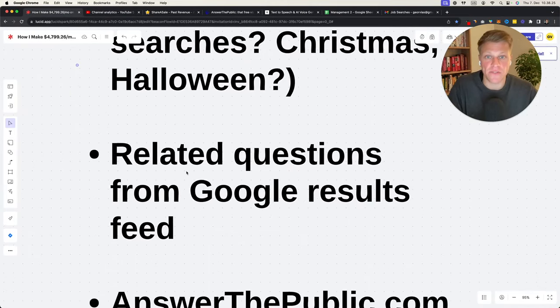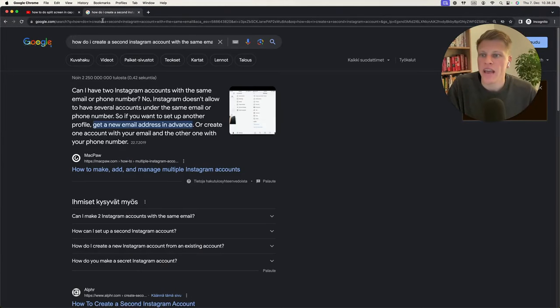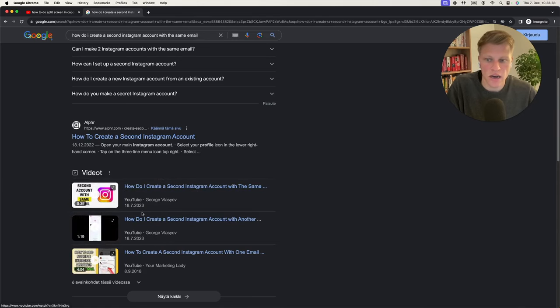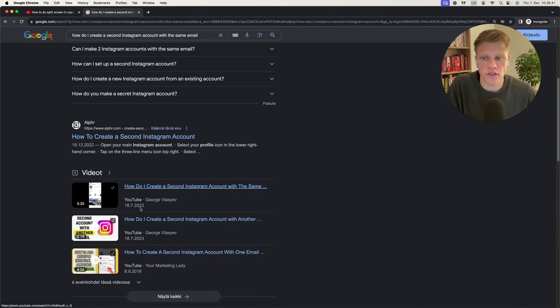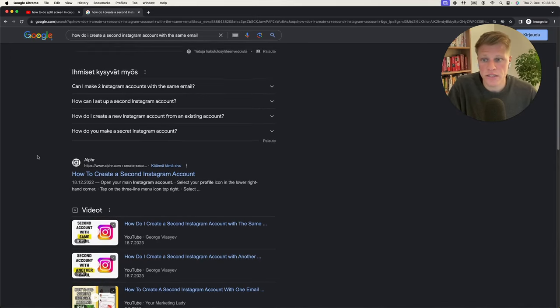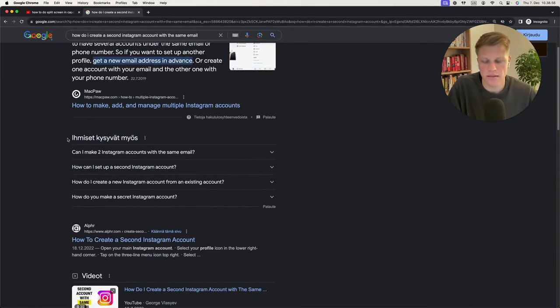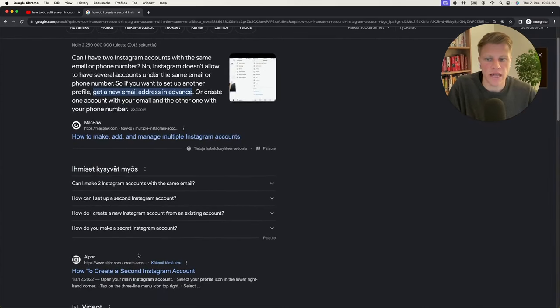Related questions from Google results: I searched 'how do I create a second Instagram account with the same email,' and you can see my channel ranking — I made two videos posted on 18.7.2023. Simple, straight-to-the-point videos. Related questions like 'can I make two Instagram accounts with the same email,' 'how can I set up a second Instagram account,' and 'how do you make a secret Instagram account' are all great keyword ideas.